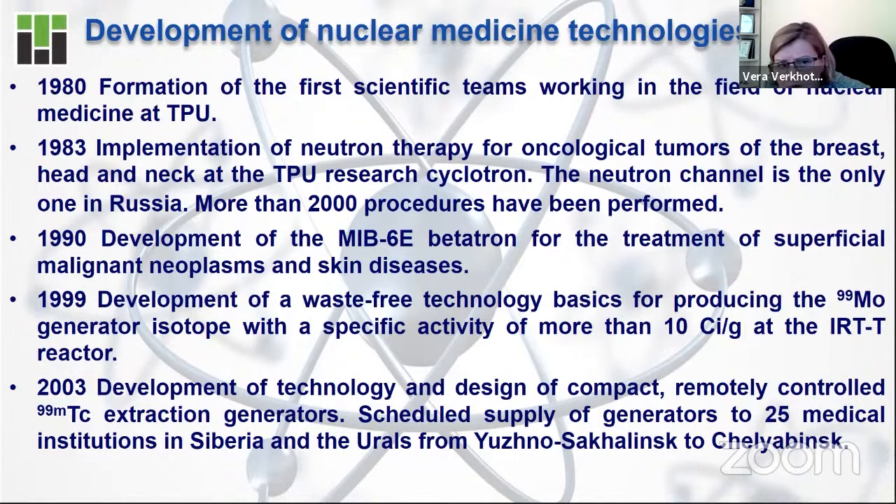A very interesting fact: from that time till now, the neutron channel used for therapy of cancer patients is still the only one on a cyclotron in Russia. From the beginning till now, more than 2,000 procedures have been performed using this neutron channel at our cyclotron. Then in the 1990s, we started to use Betatrons for the treatment of malignant neoplasms. And on the eve of the 2000s, the waste-free technology of production of the Technetium-99 generator was developed by one of our professors.